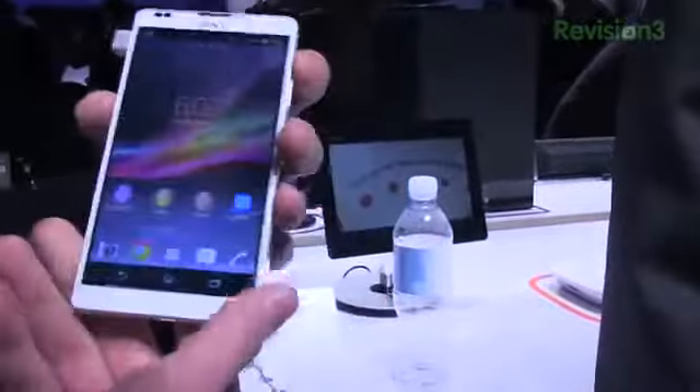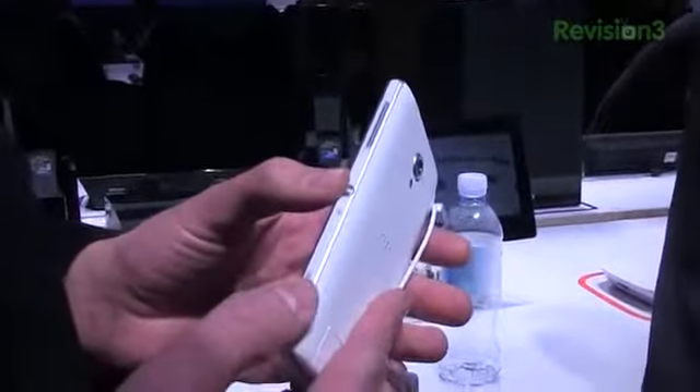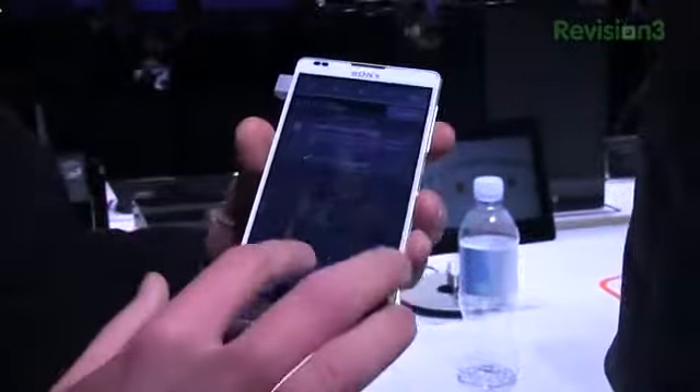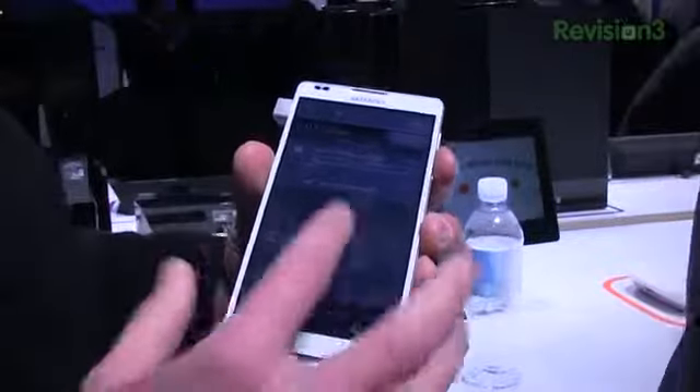You can see the design is a little bit different here. The power button is still on the side, camera shortcut button and volume rocker still on the right side. But design-wise, it's a little bit different than what we've seen from previous builds of Sony, even with the Xperia Z.